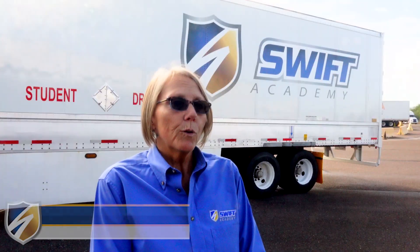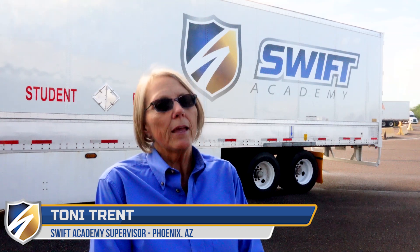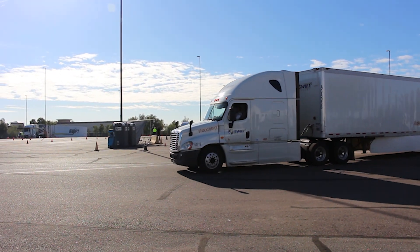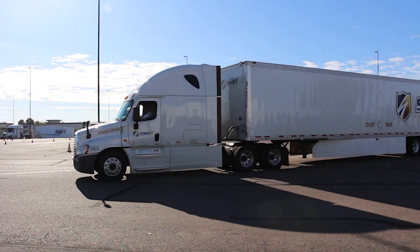There are three types of CDLs: Class A, B, and C. Here at SWIFT we specialize in the Class A license, which enables you to drive a tractor-trailer combination vehicle that's potentially 80,000 pounds and 75 feet in length. Any vehicle weighing 26,001 or more pounds requires a CDL to operate.